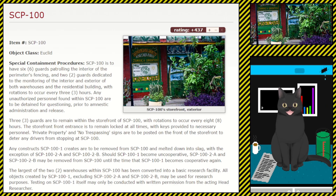Three guards are to remain within the storefront of SCP-100, with rotations to occur every eight hours. The front entrance is to remain locked at all times, with keys provided to necessary personnel. Private property and no trespassing signs are to be posted on the front of the storefront to deter any drivers from stopping at SCP-100. Any constructions SCP-100-1 creates are to be removed from SCP-100 and melted down into slag.